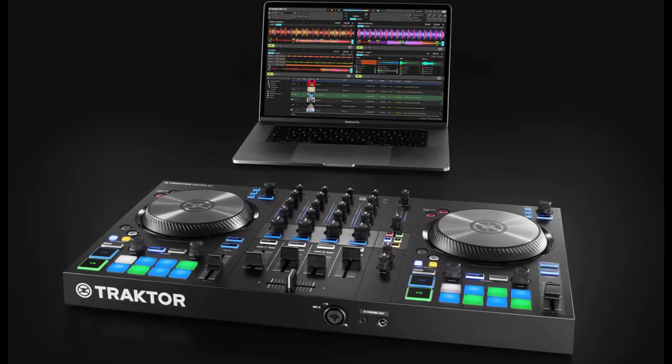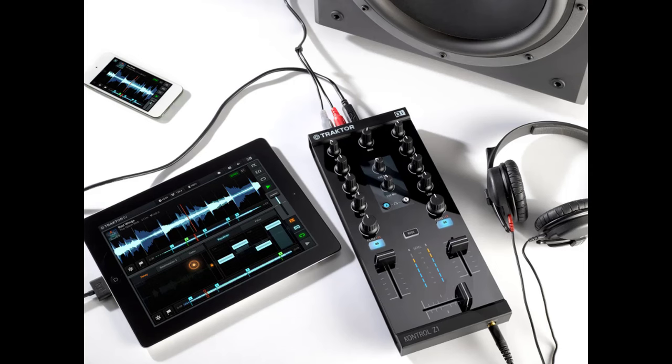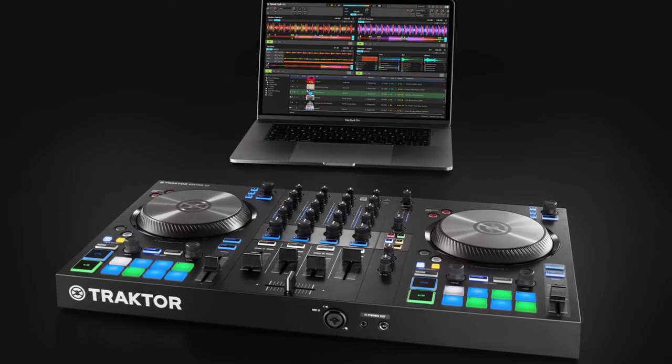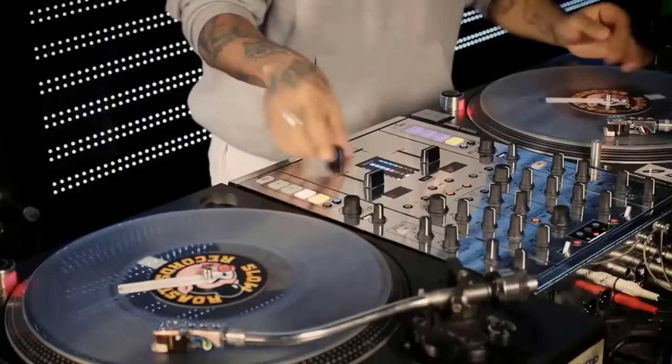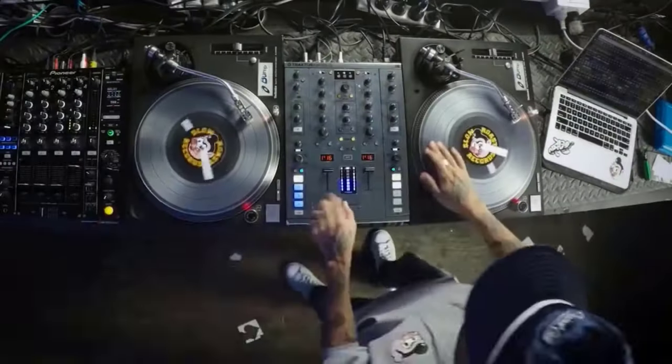Traktor has fallen behind some of its competitors, and some considered Traktor Pro to have been abandoned by Native Instruments, so it's great to see a new major update to the long-running software. You can use Traktor on your smartphone, so that you can enjoy mixing and learning to DJ on the go. Traktor supports multiple DJ devices.